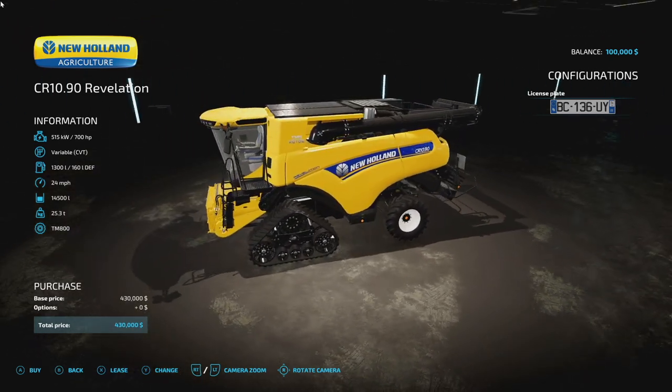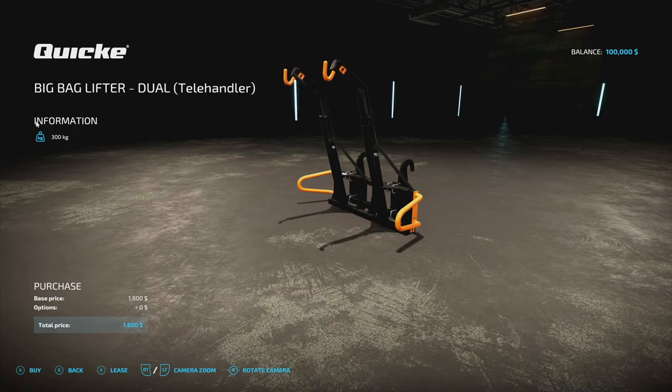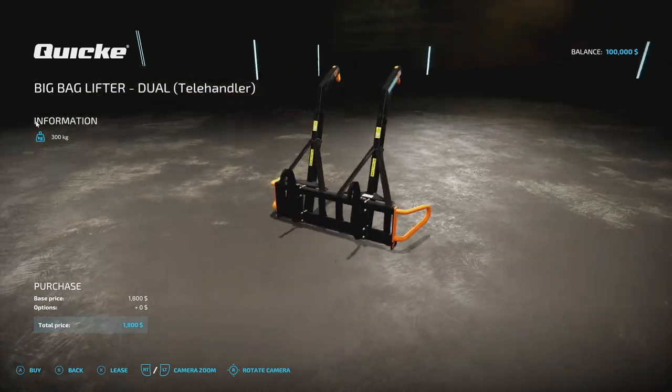Courtesy of — I don't know how to say the modder's name. Anyway, next is the telehandler big bag lifter from Tarkism 007 — sure don't know how to say that either.